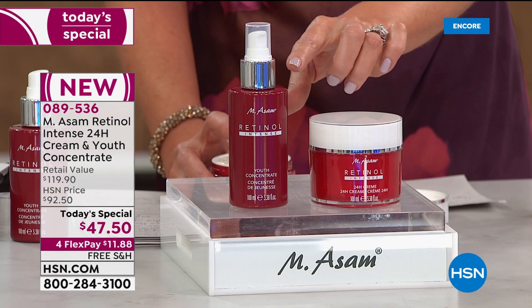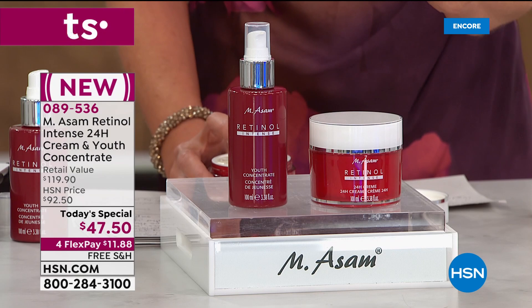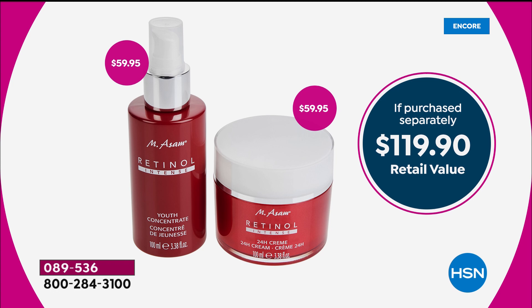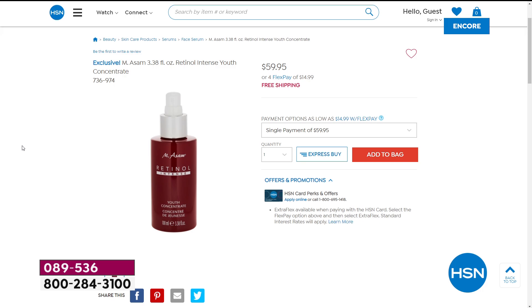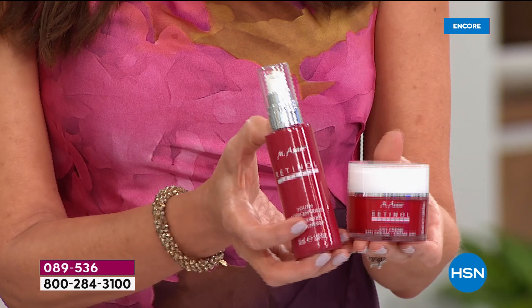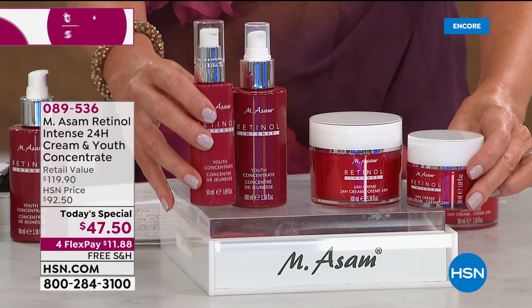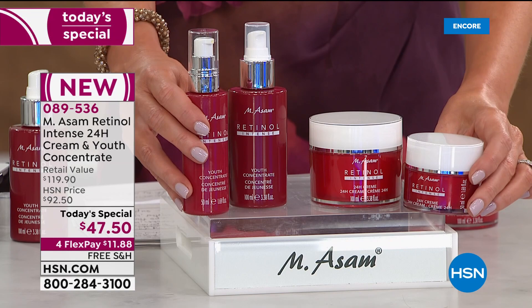Today and today only, we've got the lowest price we've ever offered on the Retinol Duo. Per ounce, it's the lowest price you can find. Normally they would be $59.95 just for the youth concentrate and $59.95 for the 24-hour retinol cream. These are both double size — the jumbo size. That's your day and night cream. You're not spending close to $120 today — it's $47.50. If you go to hsn.com right now and type in MSOM retinol, you could get the single size duo for $60.99. But look at what we're giving you today — double size of the concentrate and double size of the cream for $13.50 less than the single size.